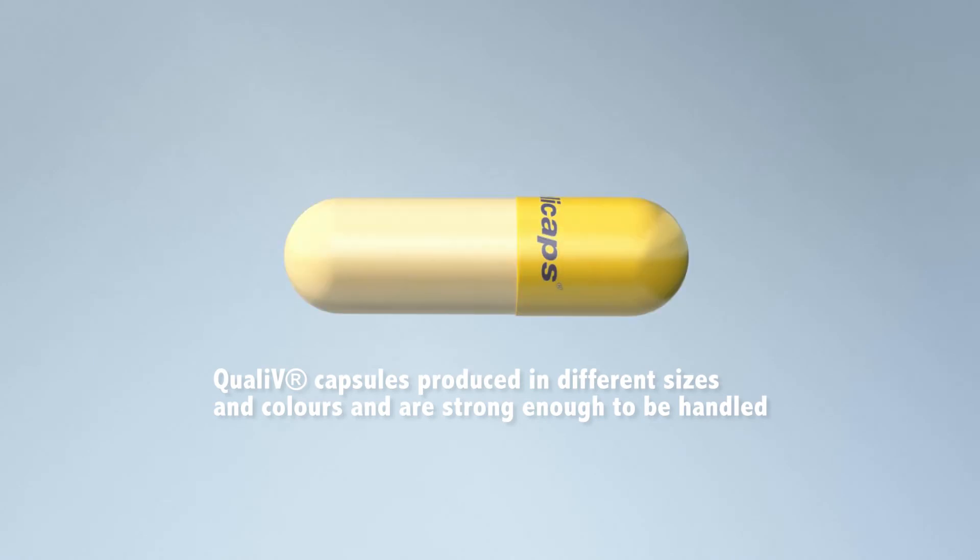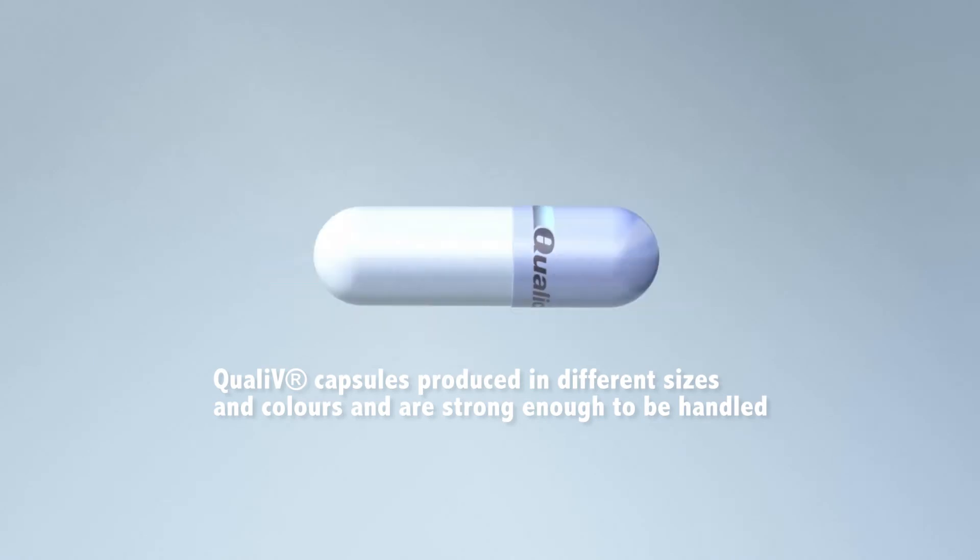QualiV capsules are available in all sizes and can be printed to customers' requirements.